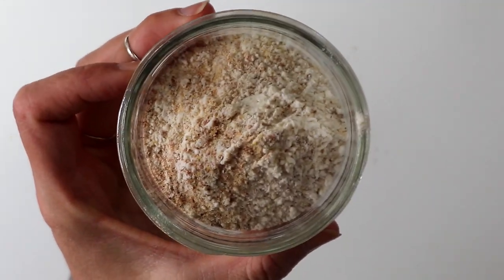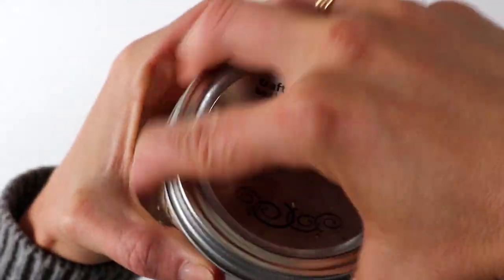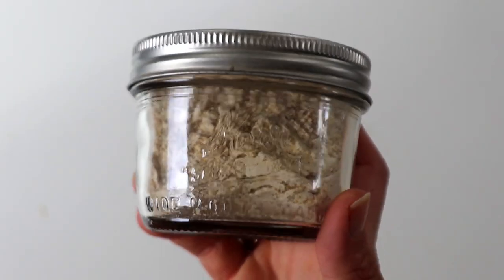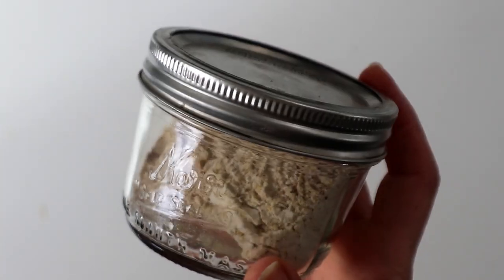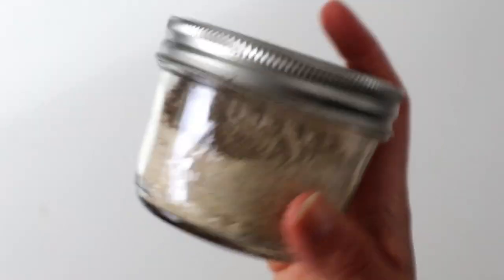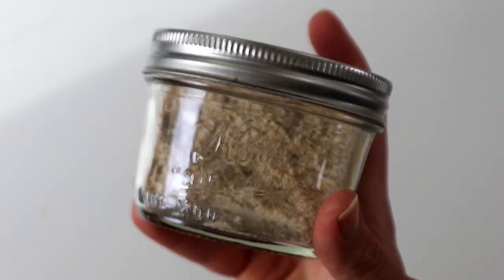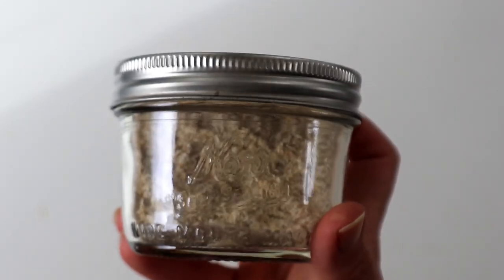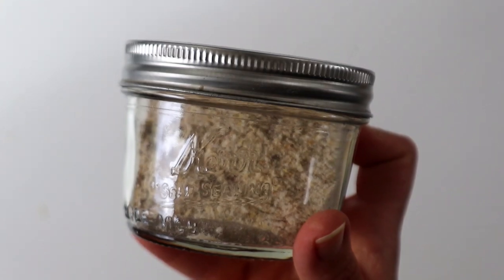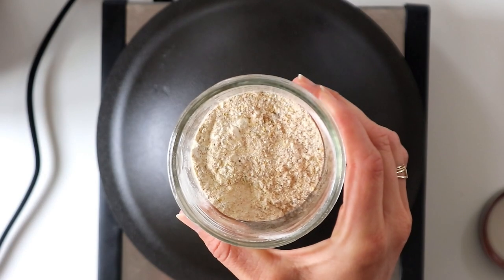I just store this dry and it's nice because you can take it places and control the ingredients. You can play around with it and add sage, thyme, or Italian seasoning. This will make four servings, so get creative and I definitely recommend you try it.